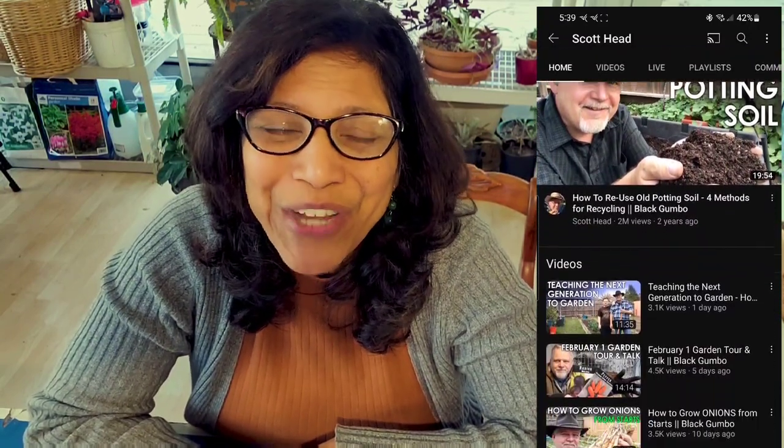Okay, so first let's talk about the single seed challenge. It was started in 2020 by Scott Head from Black Gumbo Southern Gardening, who runs an absolutely fantastic YouTube channel, so check it out. Basically, the idea behind the single seed challenge is that you want to follow the journey of one single seed from its inception all the way through its life cycle, and then hopefully to the point where it's producing seeds of its own. It's really a miracle to see a tiny little seed become this plant, produce these fruits, and then produce seeds for the next generation. So paying attention to that one single seed in a special way.